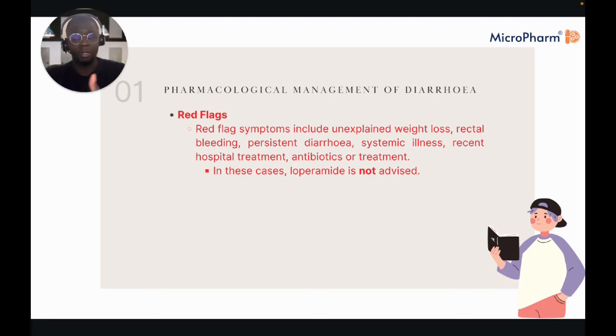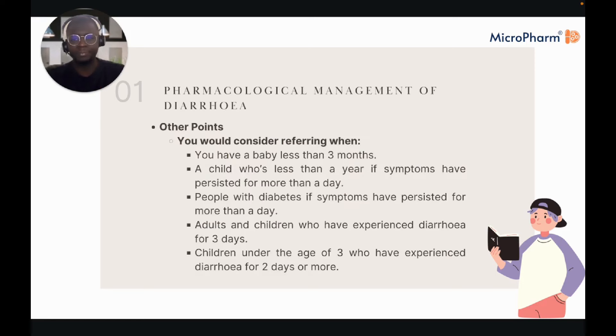If a patient has had a recent course of co-amoxiclav, for instance, you're thinking — is this potentially C. diff? In that case, you wouldn't give loperamide but instead vancomycin, or maybe fidaxomicin depending on microbiology recommendations and whether this is considered treatment failure. Referral considerations: babies under three months should likely be referred; children under one year with symptoms persisting over a day should be referred; diabetic patients with symptoms persisting over a day should be referred, as dehydration can push them into hyperglycaemia or DKA or HHS. Adults or children with diarrhoea for more than three days should be considered for referral, as should children under three with diarrhoea for more than two days.